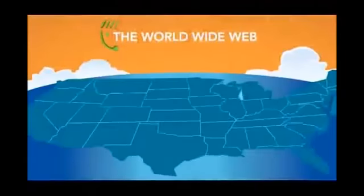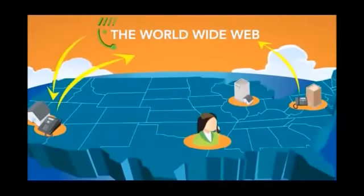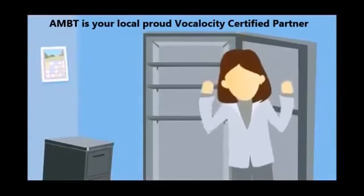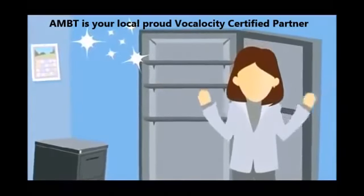From any town to any city — employees working from home, remote offices, or on their mobile phone. Vocalocity uses the power of the internet to connect them all. And now I'm free from the hassles, money out the window, and frustrations of an outdated phone system.